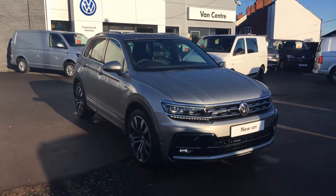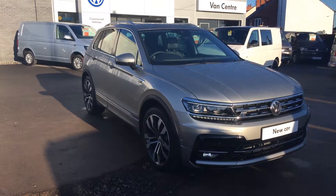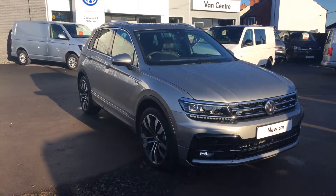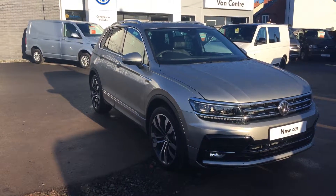Hi, I'm Phil Sadler, sales executive here at Wrexon Volkswagen. I'm going to show you around our brand new unregistered Volkswagen Tiguan. This is the two litre TDI R-Line Tech finished in the tungsten silver metallic paint that we have on sale.